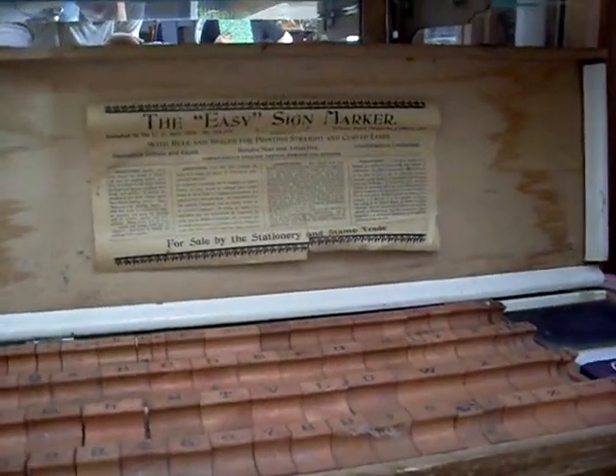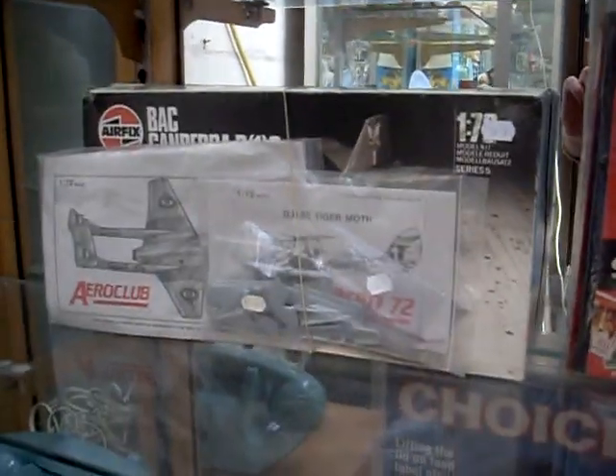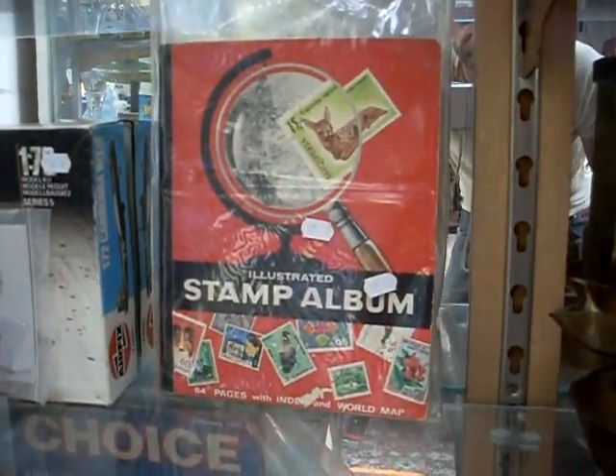Some ladies bags. This is a nice lot — the easy sign marker, big sort of letters and stuff and the ink pads, make up your own signs. Model kits — they've all seen sort of service in the RAAF: Canberra bomber, the Vampire and the little Tiger Moth. Some interesting stamps in those two albums.